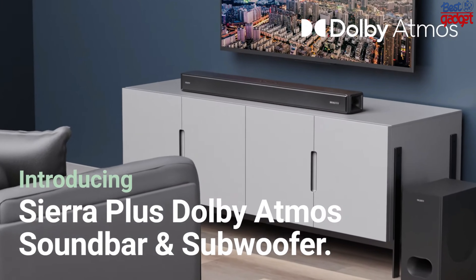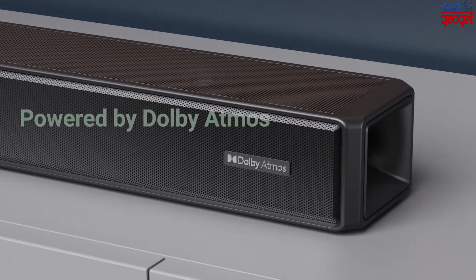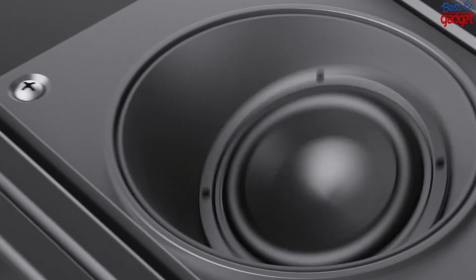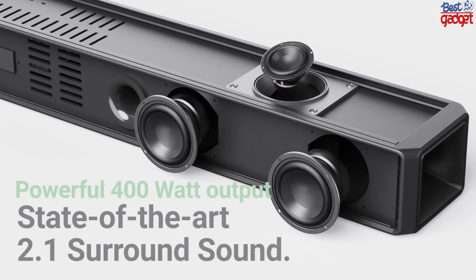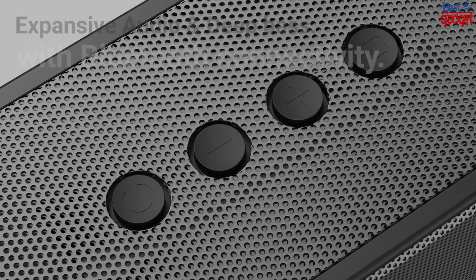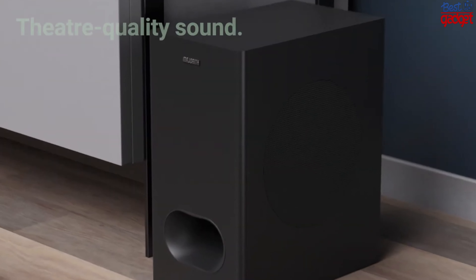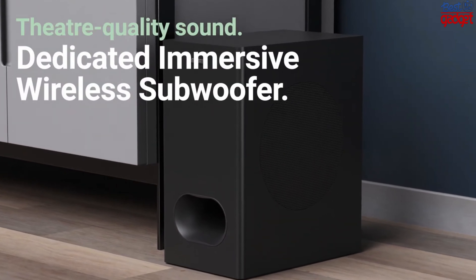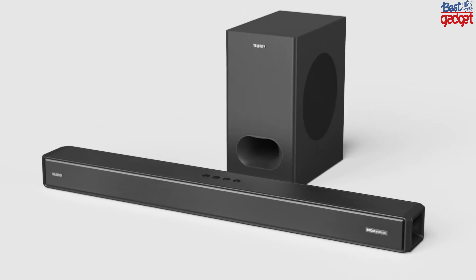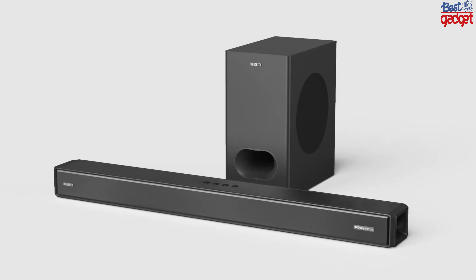The Majority Sierra Plus 2.1.2 400-watt Bluetooth Dolby Atmos soundbar and wireless subwoofer is a great addition to your home theater setup. Not only does it have an impressive sound, but it's also got a sleek design that will fit in with any decor. This soundbar features two 8-inch woofers and two 0.75-inch tweeters to deliver a full range of sound without distortion or clipping at high volumes. It also has two HDMI ports, allowing you to connect it directly to your TV to get the best possible audio quality from your video games and movies.